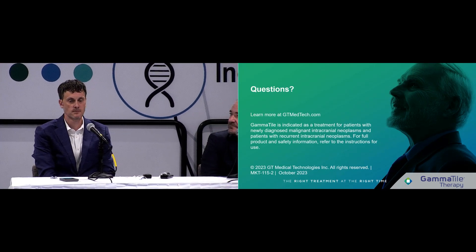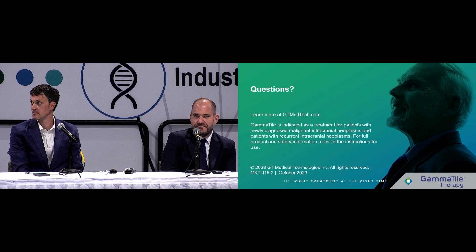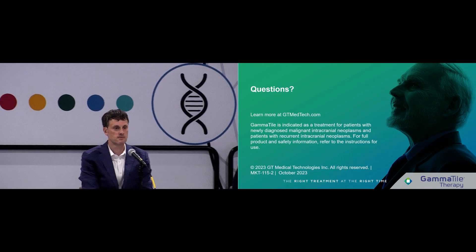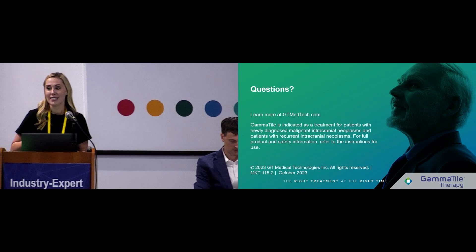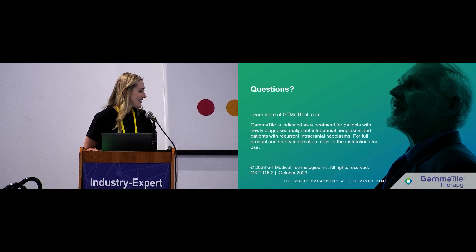Thank you to Dr. Peach and Dr. Ember for the great talks. Anyone with further questions is welcome at booth 2723 for clinical office hours at 1:30, where Dr. Mike Garcia will be available to answer questions.